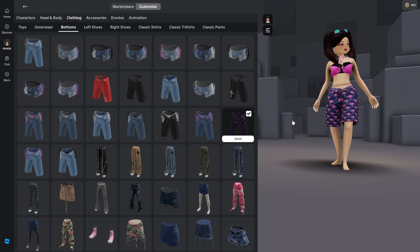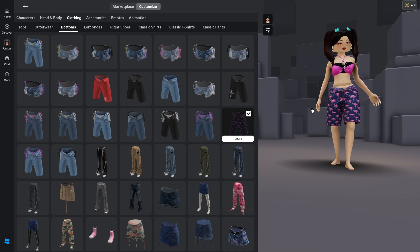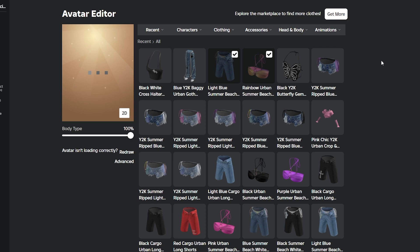I'm gonna have to go into the normal avatar customizer to be able to use my plugin to add shoes, but this is cute. Let's make a super fun outfit and go test it out in game.